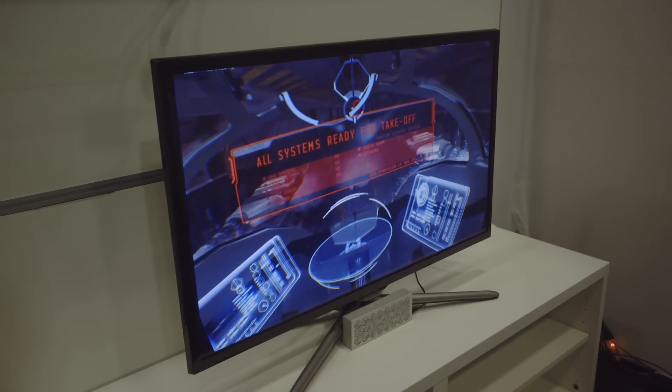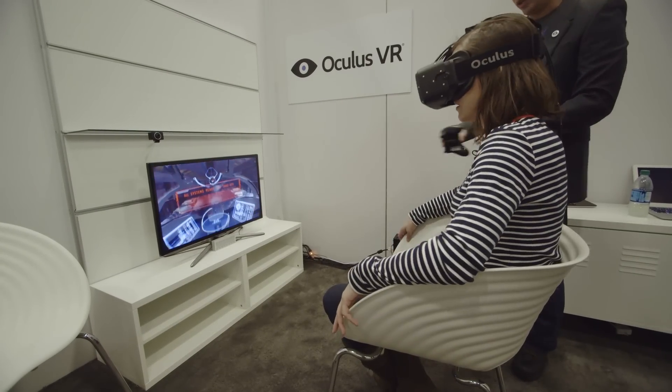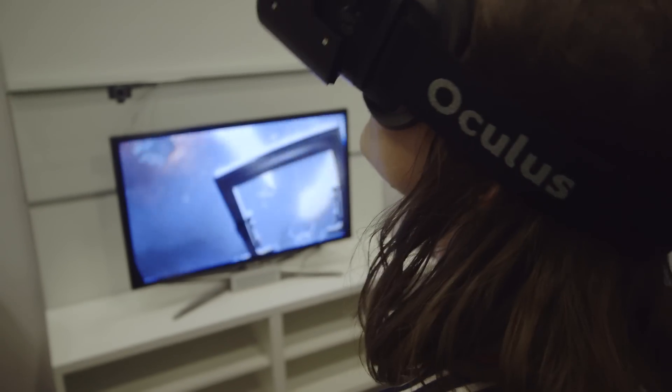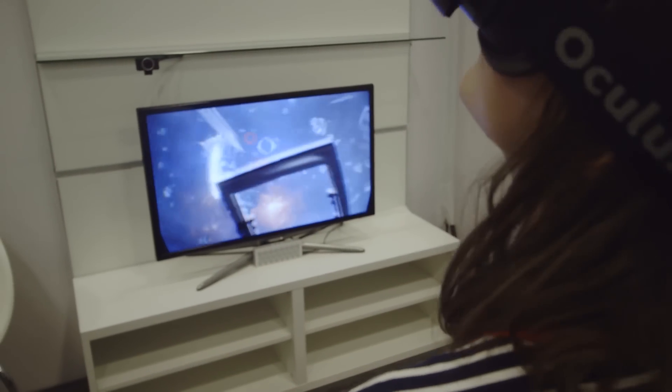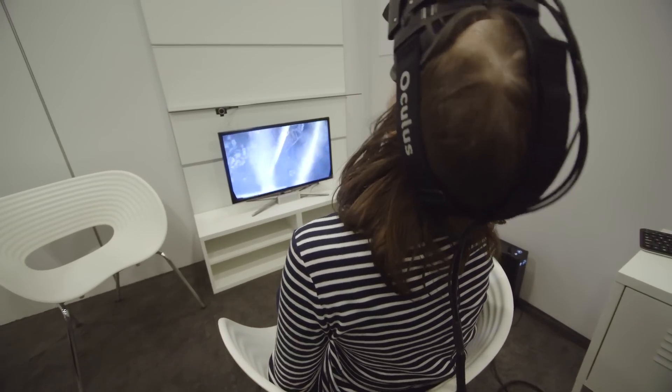The wild card, of course, is games. I was able to get a second look at Eve Valkyrie, a space dogfighting game I also saw at E3. With the Rift, you can really see ships moving in your peripheral vision, and you can target missiles with your eyes. But Valkyrie is only one of a few games you can play on the Rift, and it's hard to tell what will actually work.